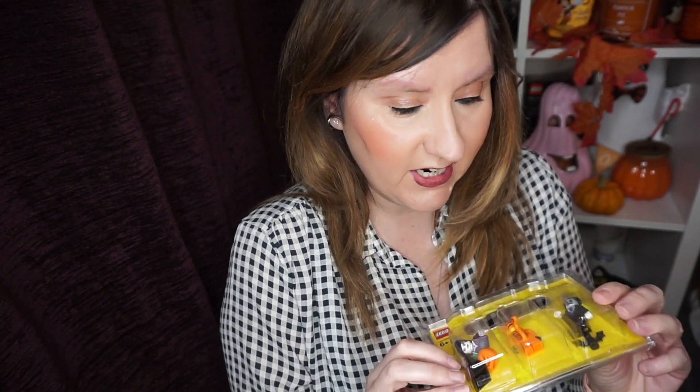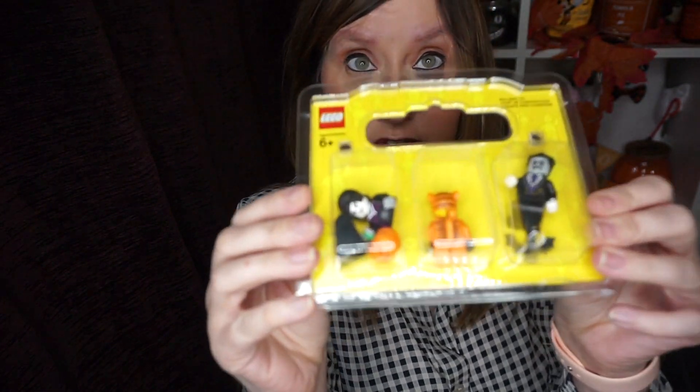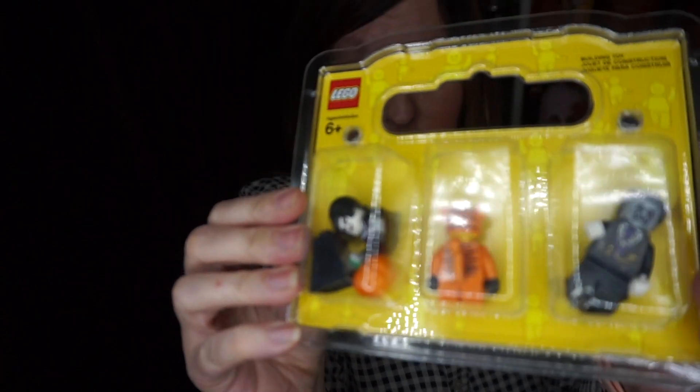I've been shopping in Lego — that's a different shop for me during Halloween. The first thing I got I didn't actually buy myself; I got this from Isabelle and it's three little Halloween figures. I'm going to get them out.